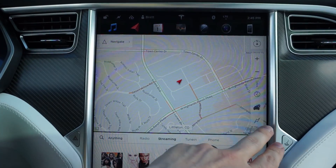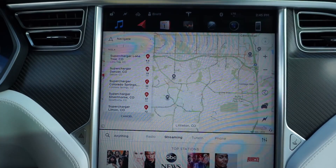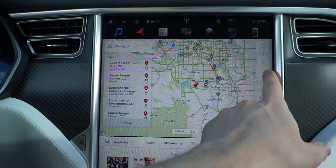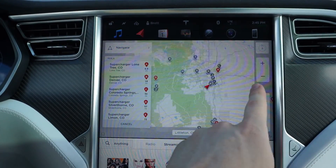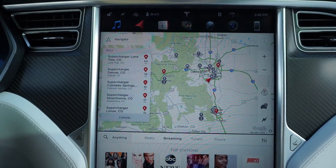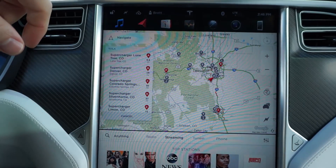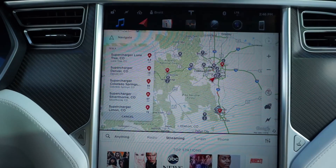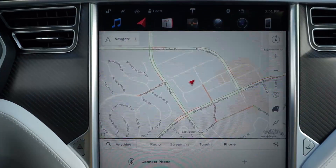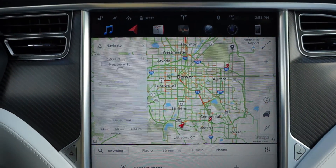Another cool feature is if you tap the charger icon, it'll zoom out and show you all the chargers in the area — superchargers shown in red and destination chargers in gray. It makes it quick and easy to see all the chargers in a region for trip planning. I'm still going to use EV Trip Planner and PlugShare for most of my trip planning — those are phenomenal apps for anyone with an electric vehicle. With the revamped Maps app, when you navigate to a destination it'll stay zoomed out a lot longer.